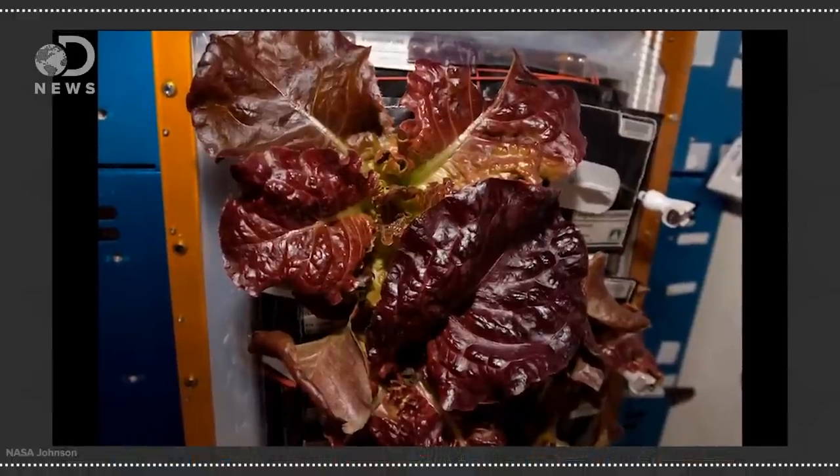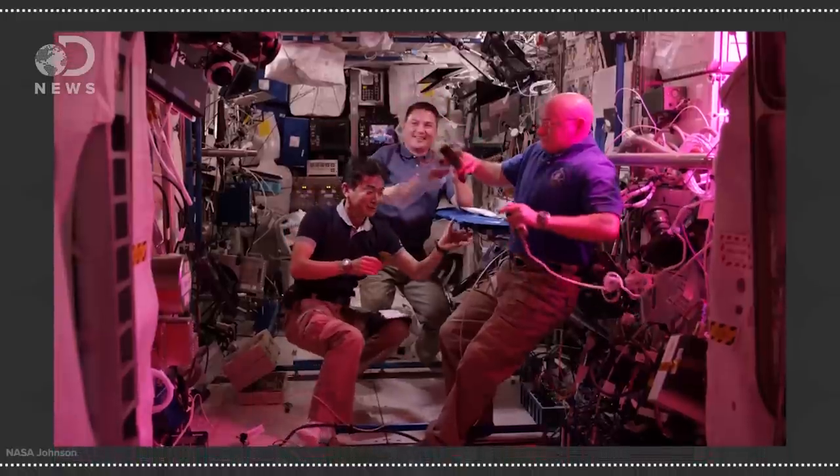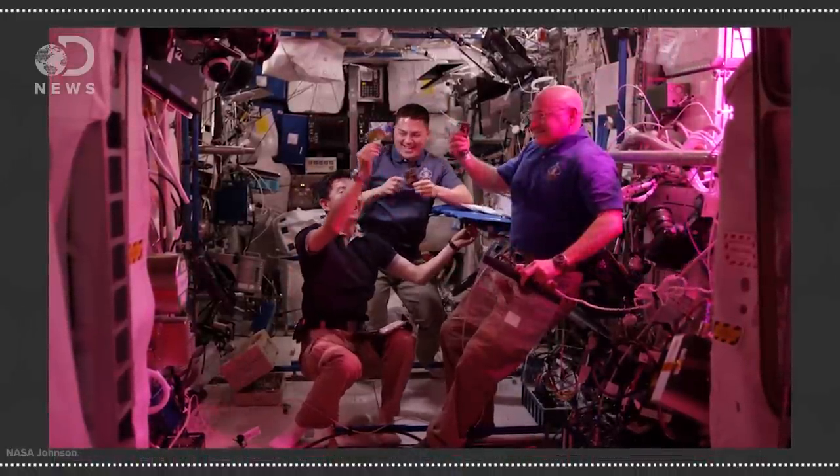So recently, astronauts aboard the International Space Station chowed down on the first bite of space lettuce. It's technically red lettuce, but they call it Outredgis lettuce. NASA astronauts Jill Lindgren and Scott Kelly, along with Japanese astronaut Kimia Yui, caught their dose of leafy greens while orbiting 220 miles above the surface of the Earth.